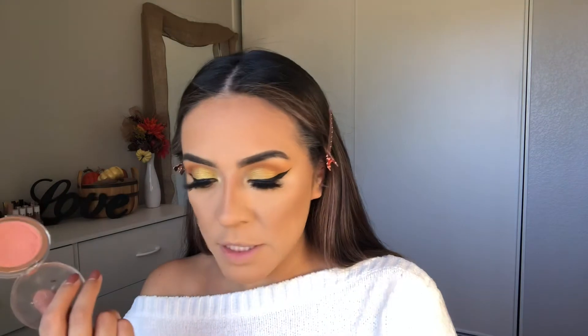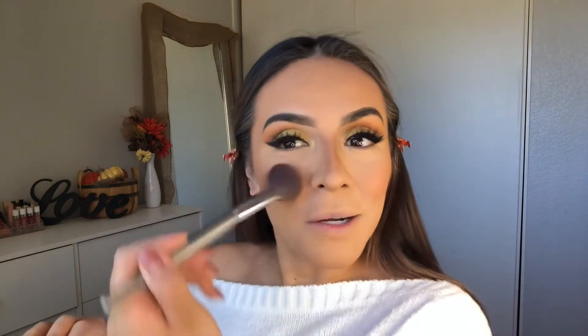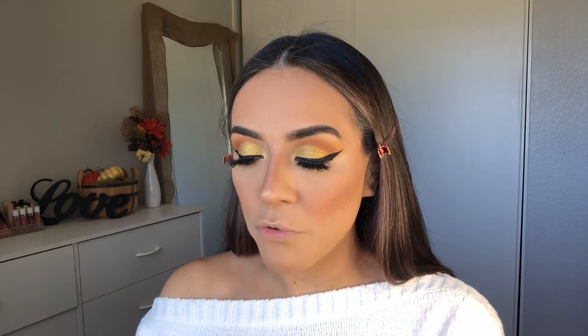For blush I'm using Flower Beauty — it's peachy and goes on like a dream. Then to highlight, I have the Airspun Loose Face Highlighter. I'm going to highlight in the middle of the face, on the bridge of the nose, the tip of the nose, and the cupid's bow.